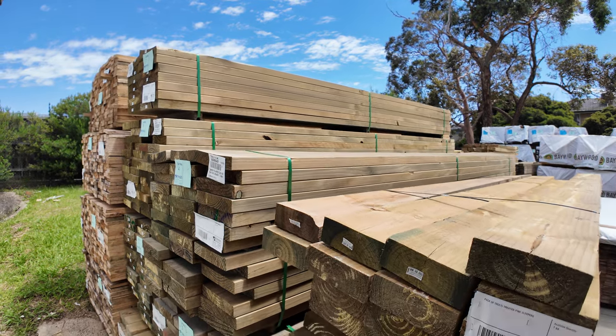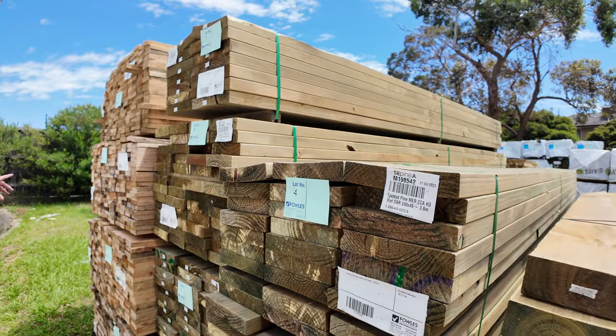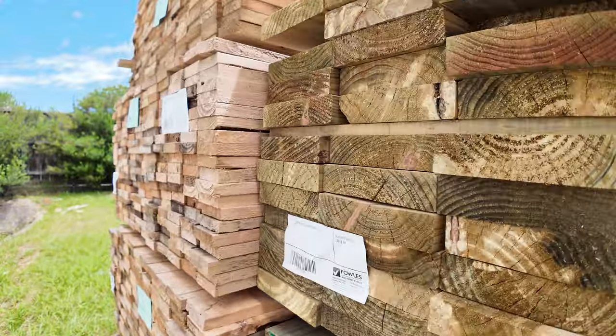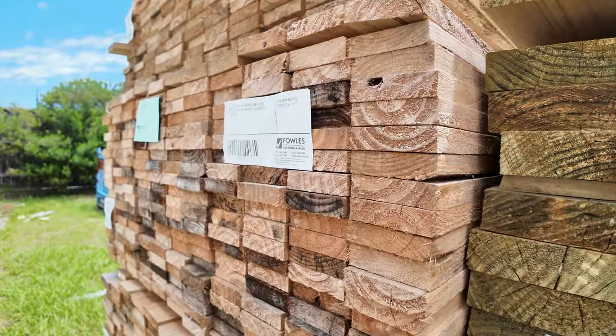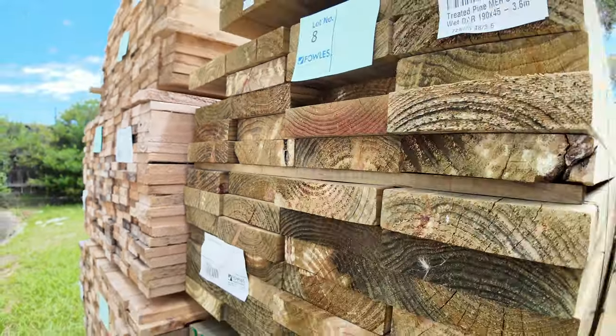More packs of treated pine coming through here — 240x45 and 190x45 — and right on the end, four packs of your 100x25 case grade sawn pine. Some more weathered stock there, so that'll be clearance stock, lots 11 through to 14, going to the highest bidder tomorrow.